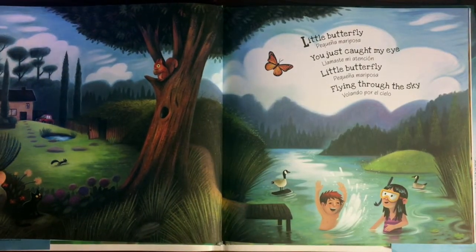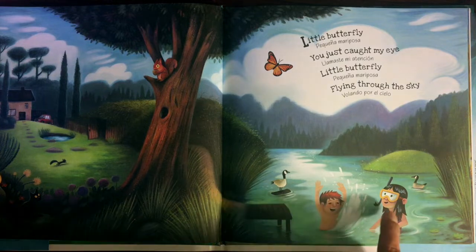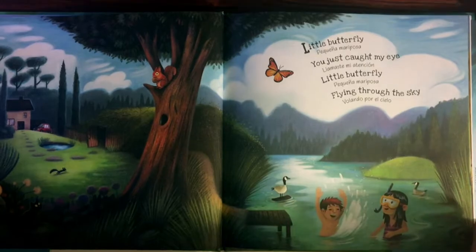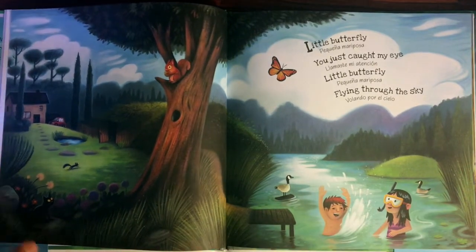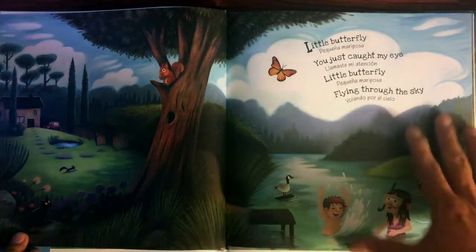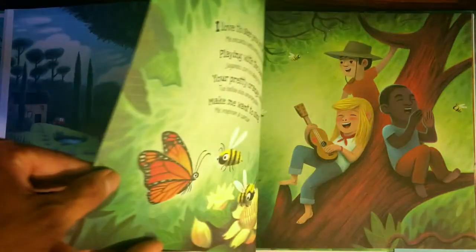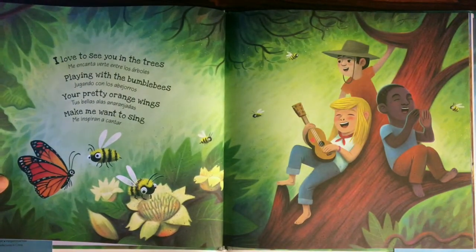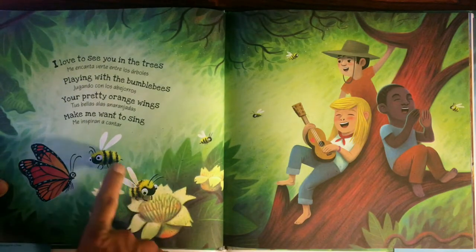Little butterfly. Pequeña mariposa. You just caught my eye. Little butterfly. Hermosa pequeña mariposa. Flying through the sky. Volando por el cielo. I love to see you in the trees. Me encanta verte entre los árboles.